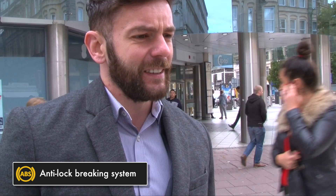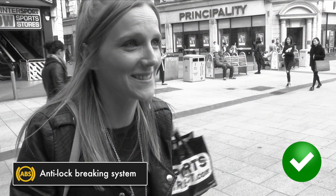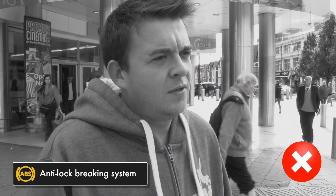Anti-brake stabilisation? Anti-braking system. Anti-lock brakes. My ABS. Brake light one. Not a clue.